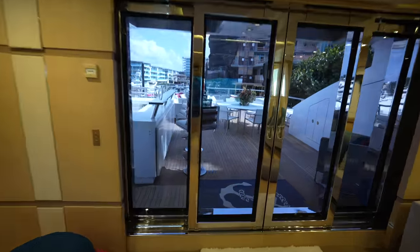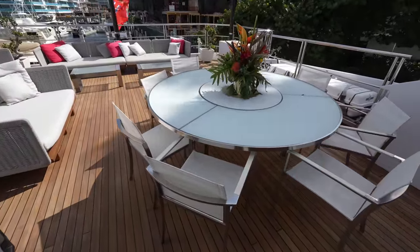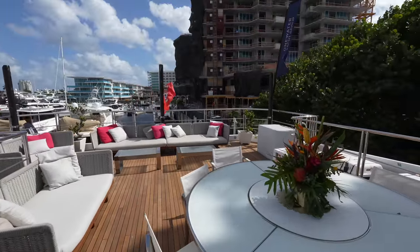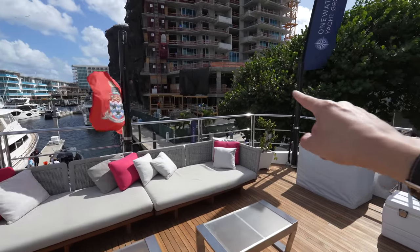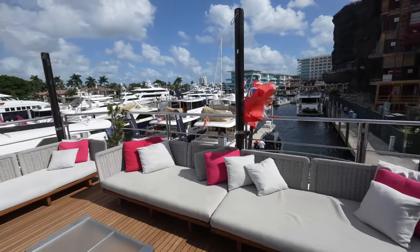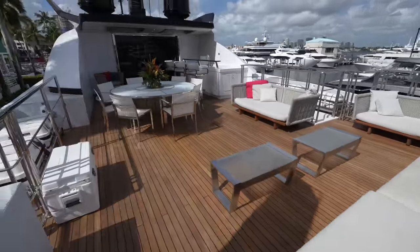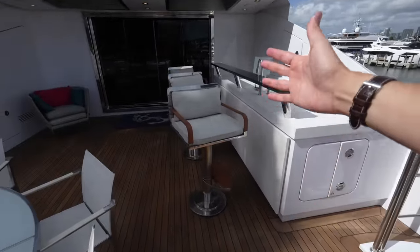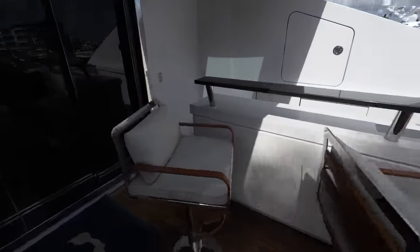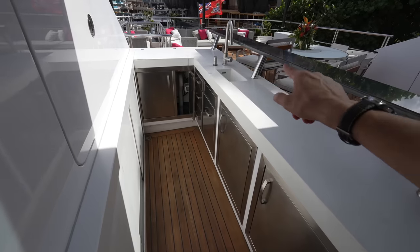Let's step out to the bridge deck aft through these powered doors. Out here you have a circular table for alfresco dining — sorry about the wind, it's a very windy day here in Fort Lauderdale. You have freestanding furniture in all of these different areas, and these poles right here allow you to attach a sun shade overhead so you can have shade in this area if you want it or keep it wide open. You have your life raft stored right here, and over here three really large full-sized bar stools, the bar top, and behind the bar, tons of cold storage — ice makers, refrigerators, everything you need — plus a little sink.